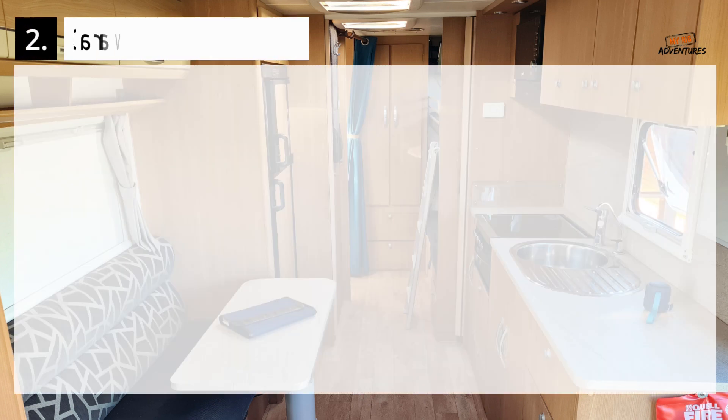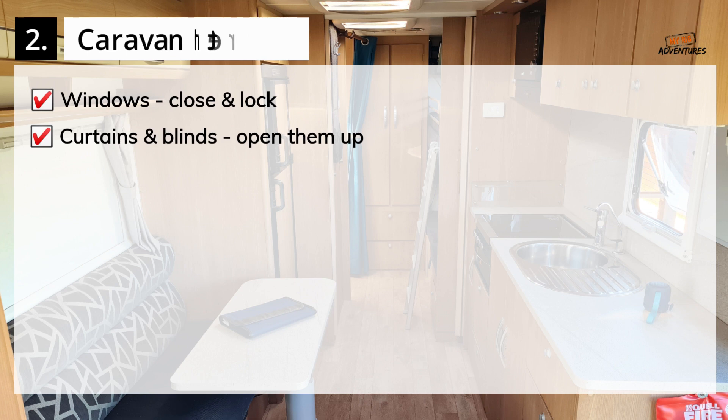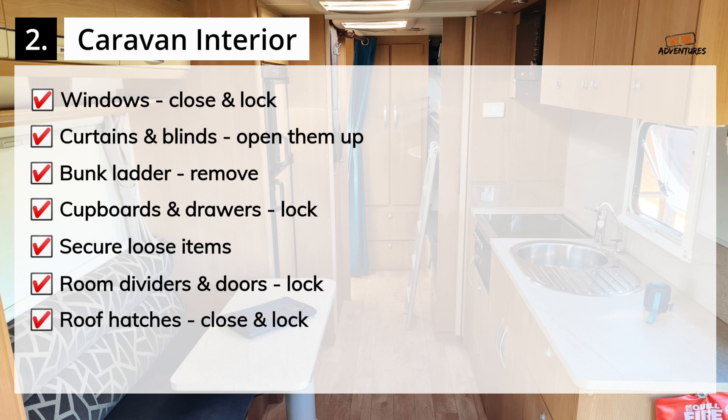Caravan Interior Checklist: Close and lock all windows. Open up all of the blinds and curtains. Remove the bunk ladder and sit it on the bottom bunk. Lock all cupboards and drawers. Secure any loose items that are lying around the van. Lock in all room dividers and doors. Close and lock all roof hatches.